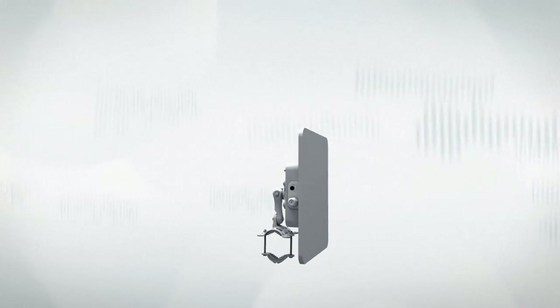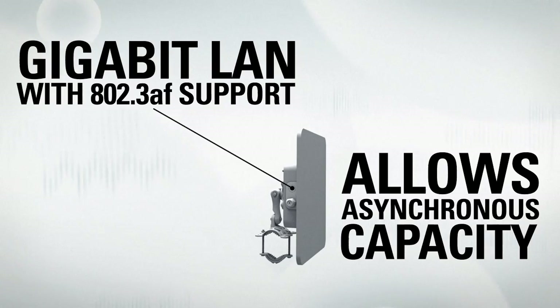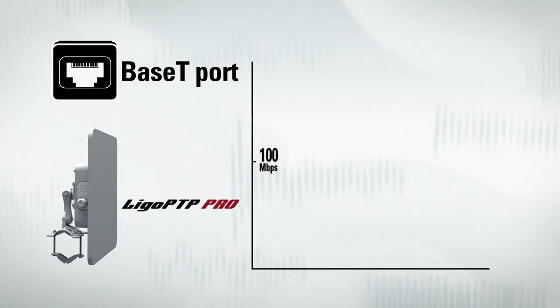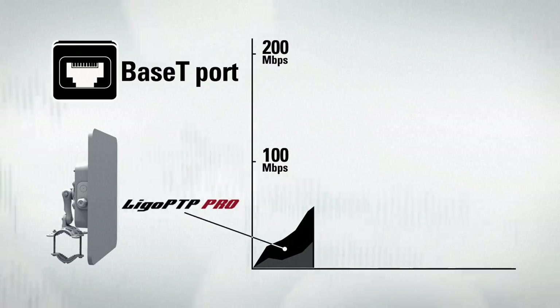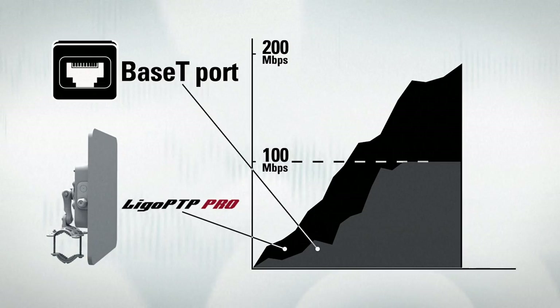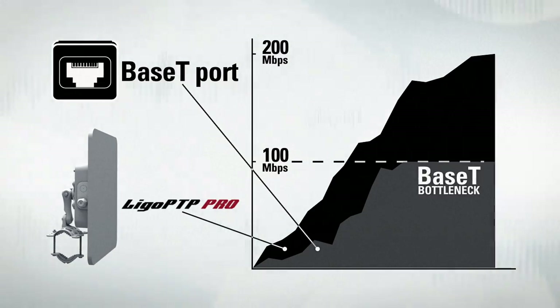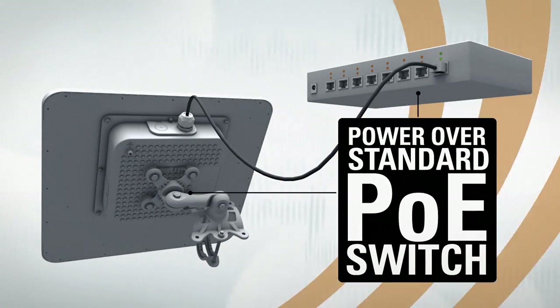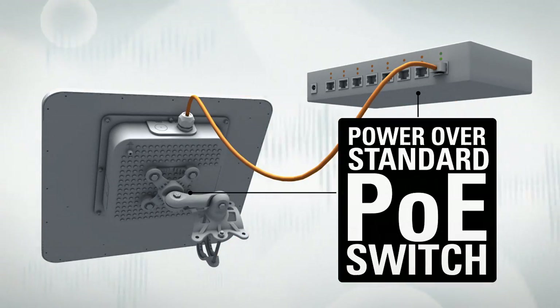A gigabit Ethernet port and 802.3AF standard support make the Pro Series product line even more flexible, allowing asynchronous capacity by eliminating the 100 megabit per second bottleneck on a standard 100BASE-T Ethernet port. 802.3AF standard support also allows powering the new equipment with standard PoE switches.